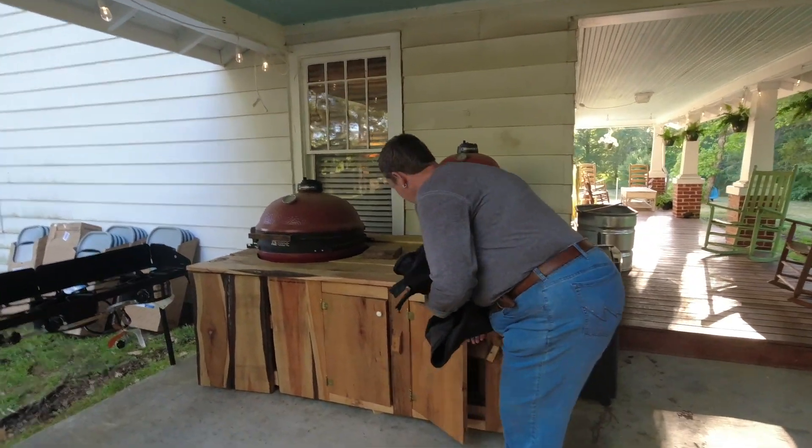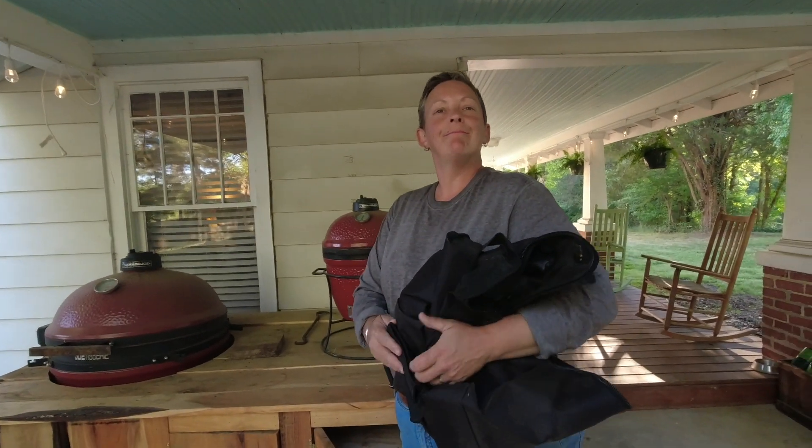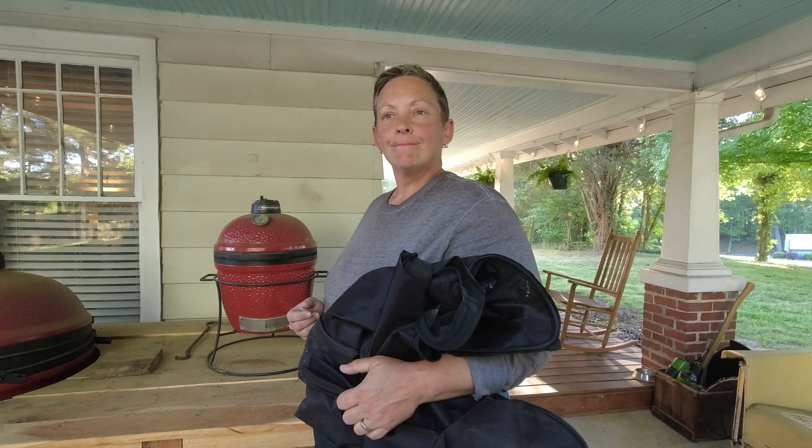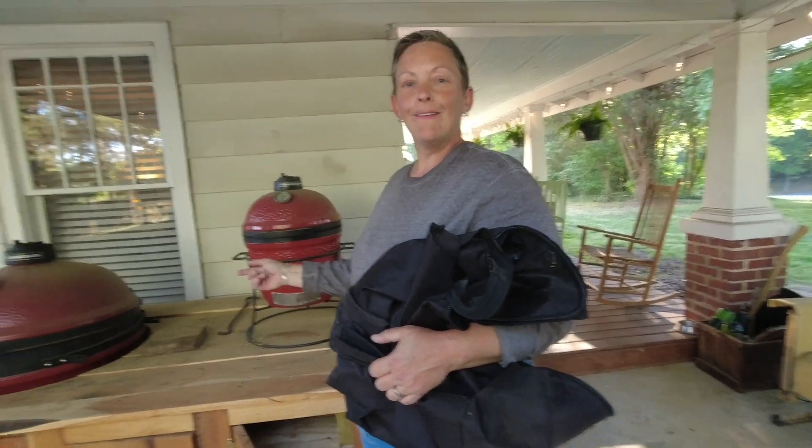What are we eating? Poke. And what else? Green beans, macaroni and cheese, a salad, stuff out of the garden, rolls, and strawberry shortcake. Where did all that stuff come from? Right around here. You cooking? I am. You want to see the setup? Yeah, let's see it.